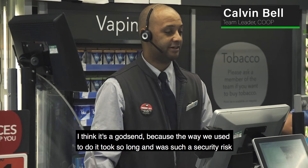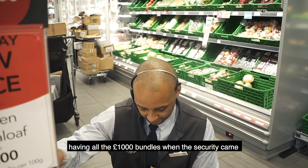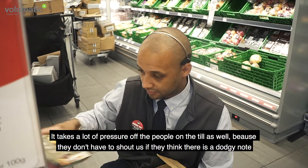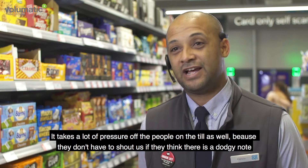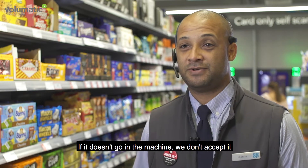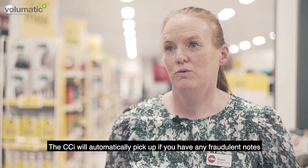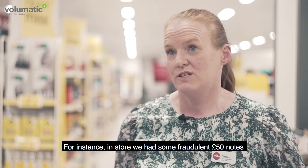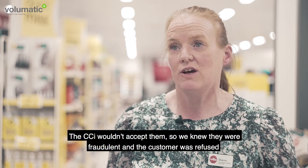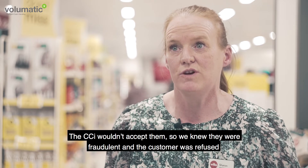I think it's a godsend because the way we used to do it, it took so long and it was such a security risk having all the £1,000 bundles when the security came. It takes a lot of pressure off the people on the till as well because they don't have to flag a potentially dodgy note — if it doesn't go in the machine, you don't accept it. The CCI will automatically pick up any fraudulent notes. For instance, in store we had some fraudulent £50 notes; the CCI wouldn't accept them so we knew they were fraudulent and the customer was refused.